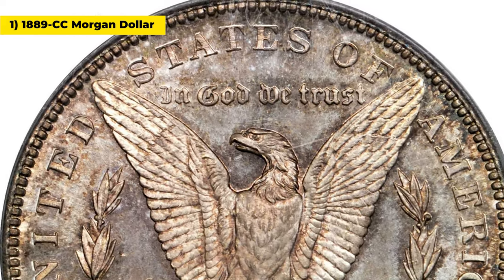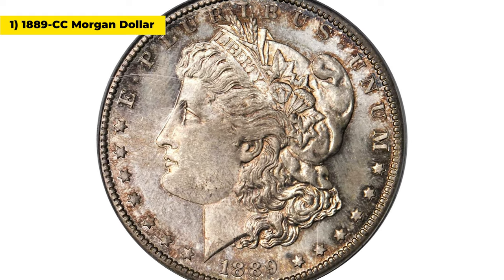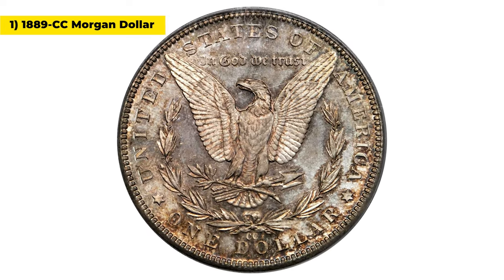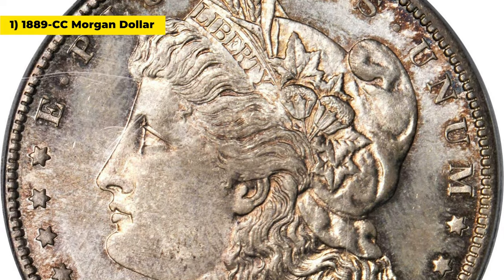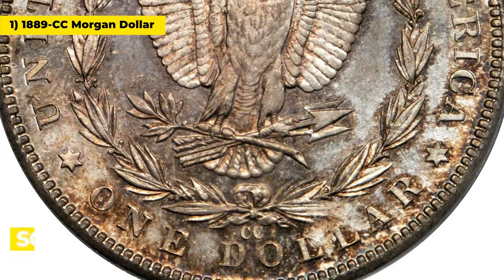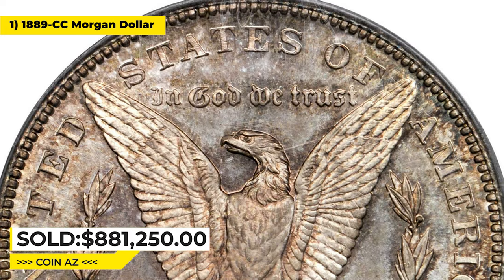Additionally, many of these coins were melted down for their silver content, further reducing their numbers. The rarity of the 1889 CC Morgan dollar has made it a popular collector's item, and examples in excellent condition can command high prices at auction. This one was sold for $881,250 in 2013 at Stacks Bowers.